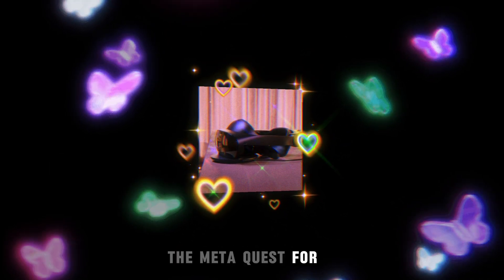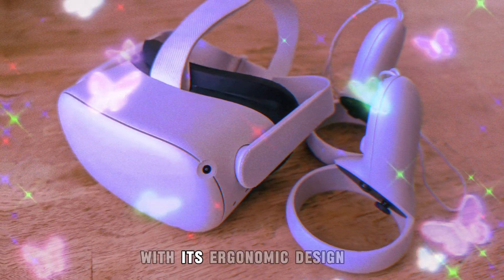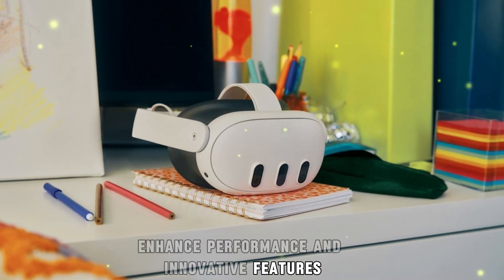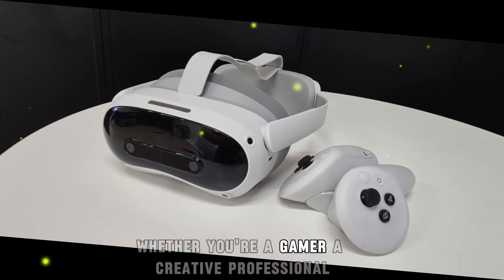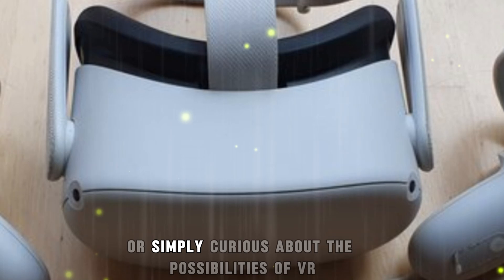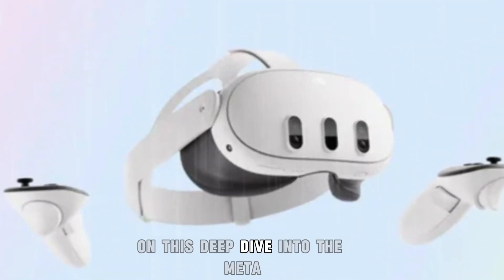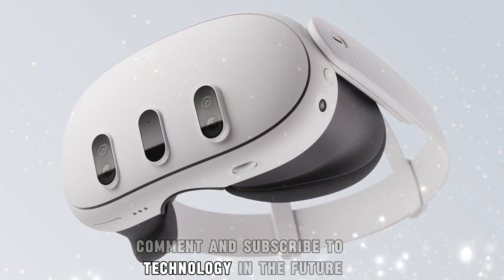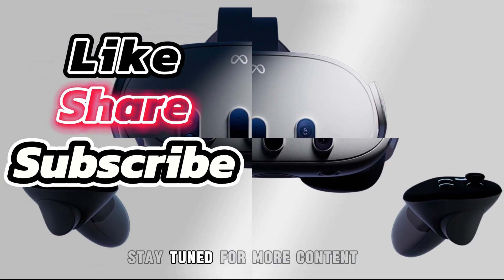The Meta Quest 4 is shaping up to be a transformative device in the world of virtual reality. With its ergonomic design, superior visuals, enhanced performance, and innovative features, it promises to deliver an unmatched VR experience. Whether you're a gamer, a creative professional, or simply curious about the possibilities of VR, the Quest 4 is a device worth waiting for. Thank you for joining me on this deep dive into the Meta Quest 4. Don't forget to like, comment, and subscribe to Technology in the Future for more insights and updates on the latest tech innovations. Stay tuned for more content.